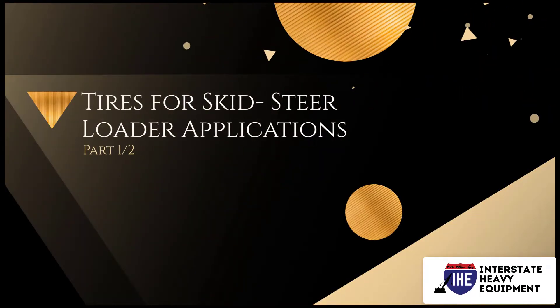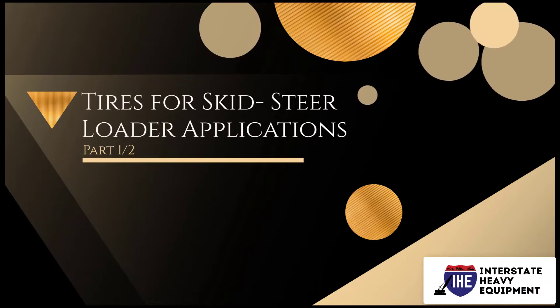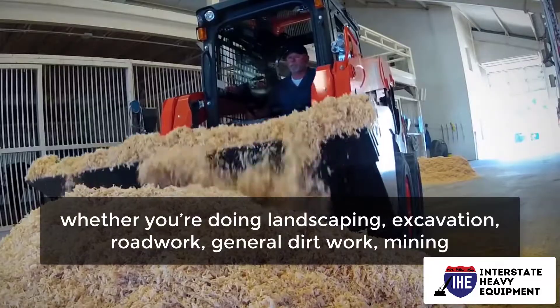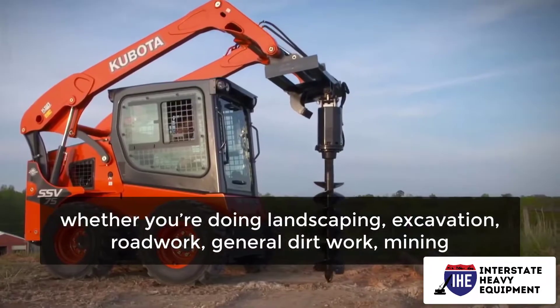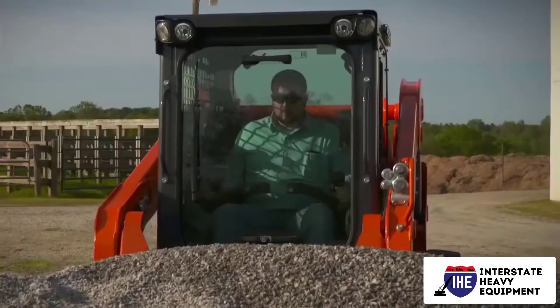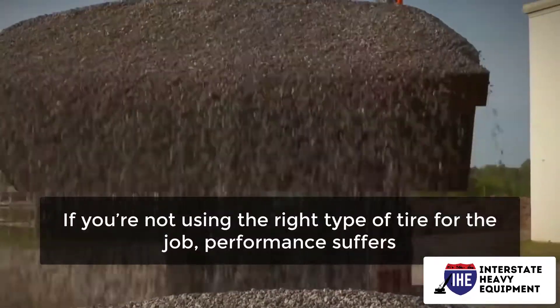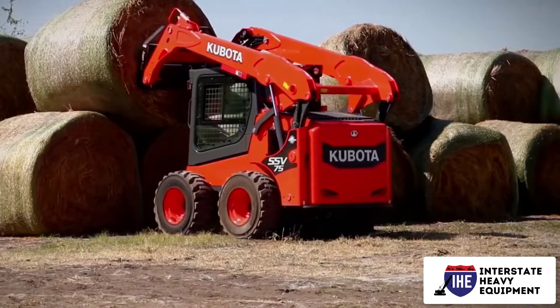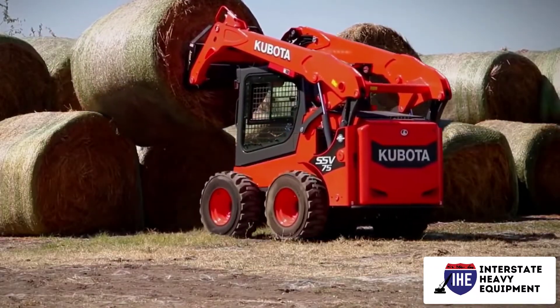Tires for skid steer loader applications, part 1. Skid steer tires have a big effect on productivity and safety, whether you're doing landscaping, excavation, road work, general dirt work, mining, or other skid steer loader applications. If you are not using the right type of tire for the job, performance suffers.